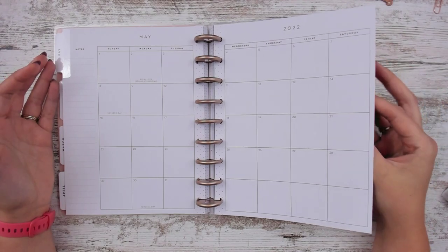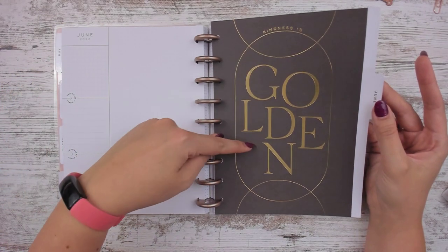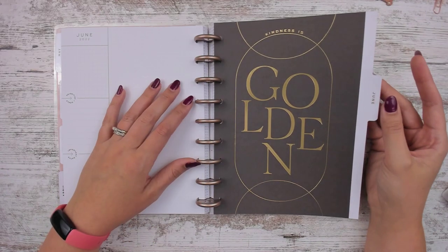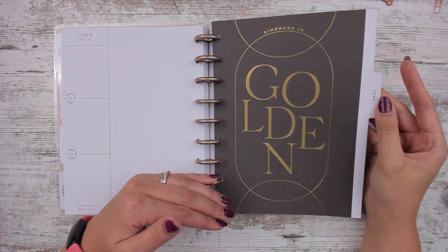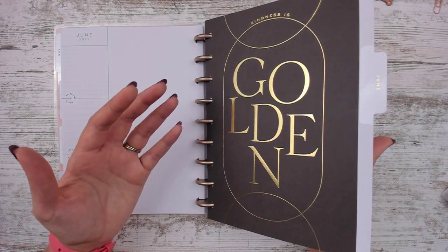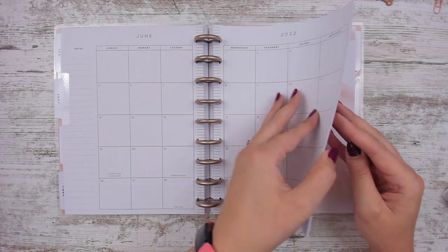Here's our monthly for May. June's divider says 'kindness is golden' — I like that. That's my birthday month, so that's kind of fun. I've thought about redoing these, like just taking cardstock and doing my own dividers. I've seen people Franken plan and just take all of their monthly spreads out as well.